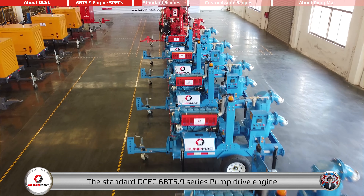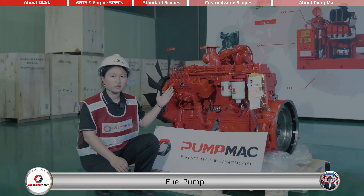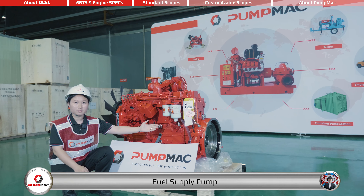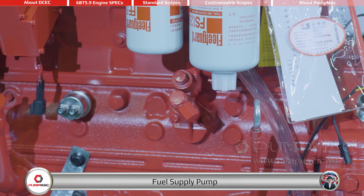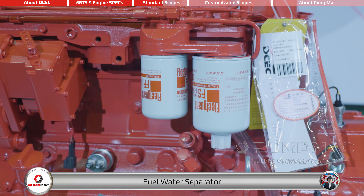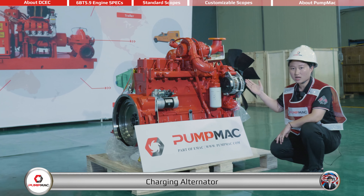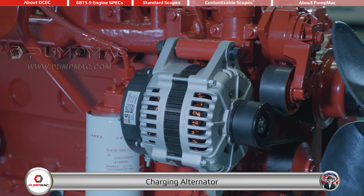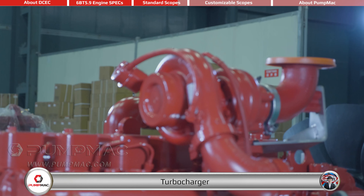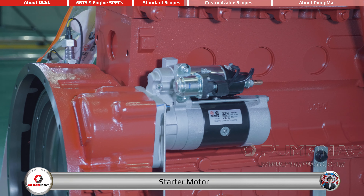The standard DCEC 6BT 5.9 Series Pump Drive Engine comes with the following accessories: fuel pump, electronic governor, fuel supply pump, fuel filter, fuel water separator, flywheel housing, flywheel, charging alternator, oil filter, turbocharger, starter motor, and cooling fan.